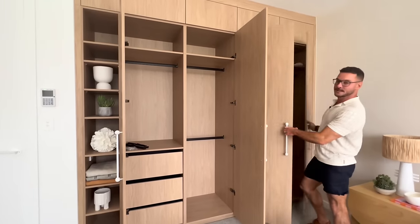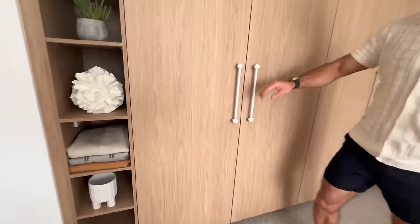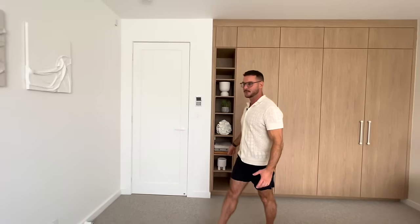Leading you over here, we have Freedom wardrobes — wardrobes for days! Now this is only a small start of our wardrobes. Check out these Lowenco handles — they are so cute, so cool. They really have the feeling of the rest of the house and they match all of the beautiful Lowenco tapware that we've got throughout.